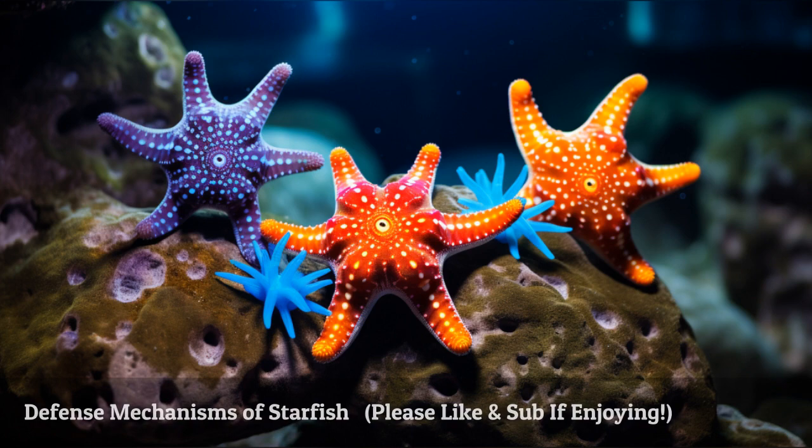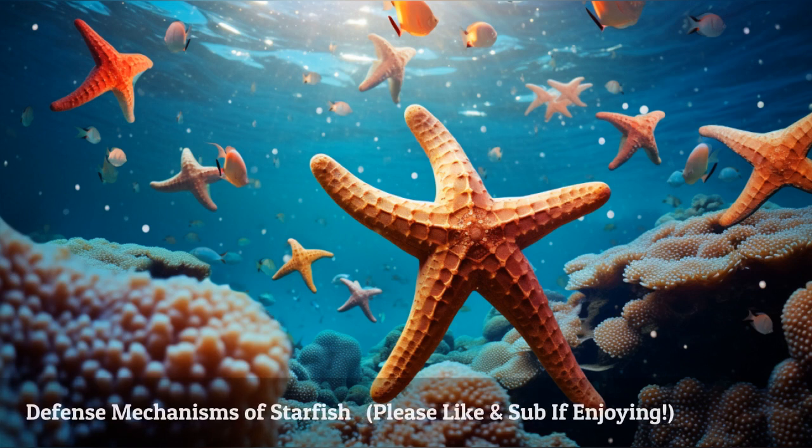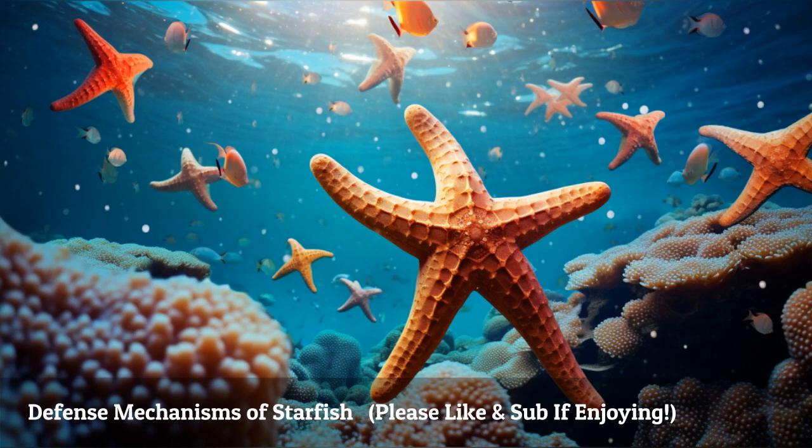Starfish have an arsenal of defense mechanisms to escape danger. They can change their colors to blend with their surroundings, have spiky protrusions as a form of defense, and possess pedicellariae that release toxic substances to deter predators.